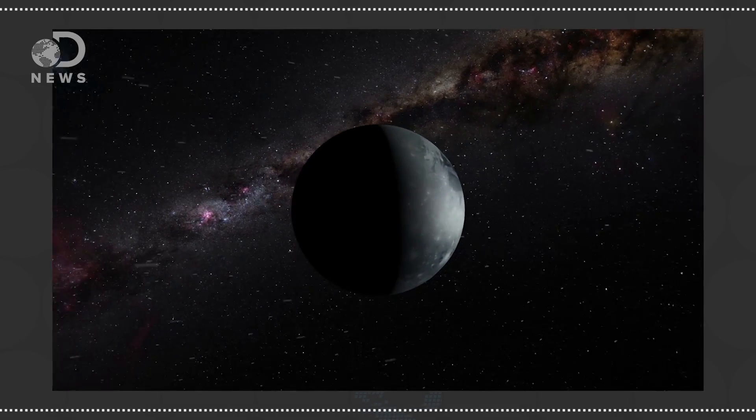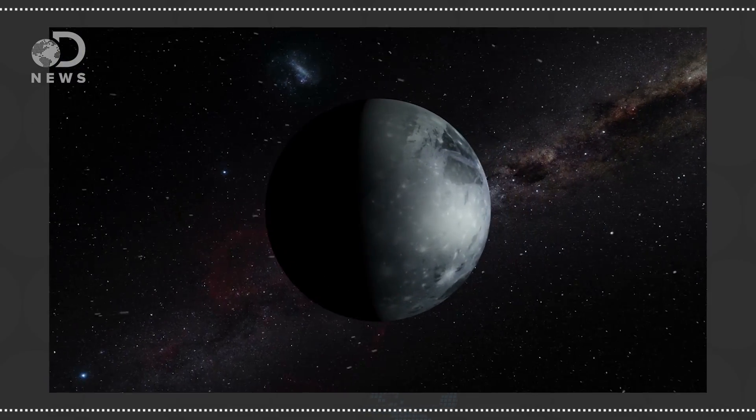We're not just going to Pluto for the sake of understanding the little planet turned dwarf planet, though of course it's a scientifically important goal. An up-close study of Pluto might actually help us understand our own planet a little more.